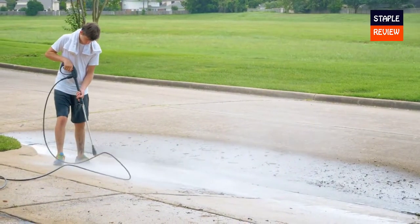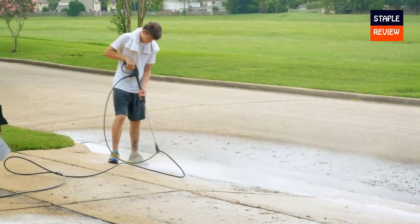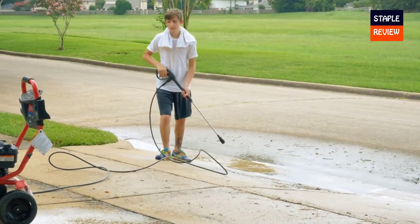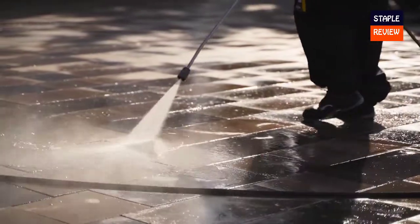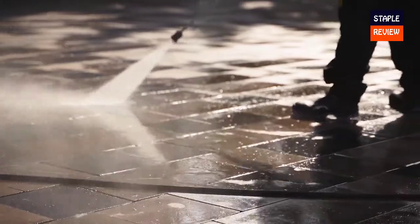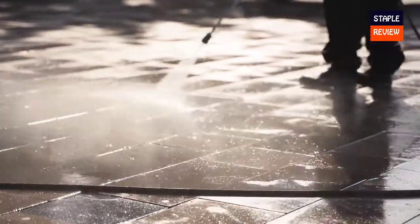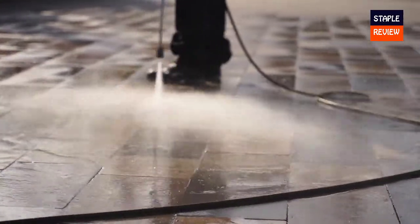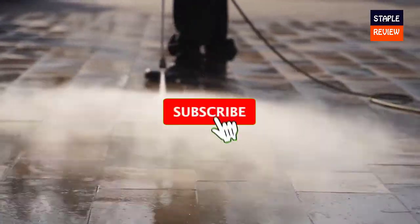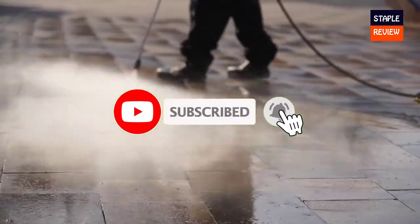Pressure washing was once seen as a professional-only service, one that can cost a pretty penny to hire out too. Pressure washers are still predominantly run on gas, making owning and maintaining them tedious, loud, and all-around cumbersome. As well, higher-end units can cost over a thousand dollars easily, causing most homeowners to turn the other way.